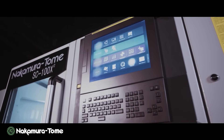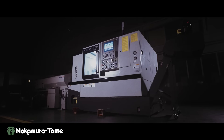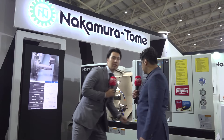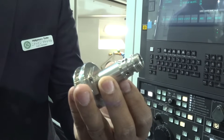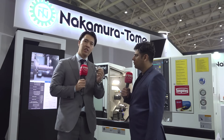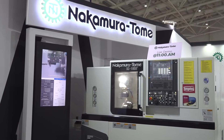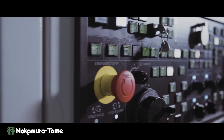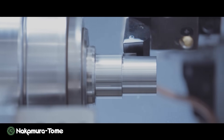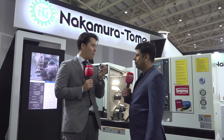We are standing in front of the SC100X2 machine, which is born to be fast. Can you please explain the features of this machine? This machine is the gateway of the multitasking machine. Look at this workpiece — it has OD cutting, ID cutting, and a lot of milling processes. Normally, a customer uses four or five machines, but our proposal is just one machine, from material to complete part. There are so many merits to combining processes into one machine. They reduce floor space dramatically and reduce human tasks.